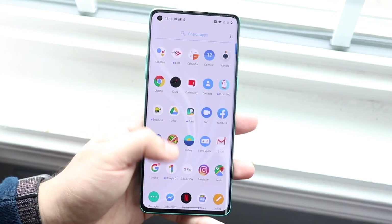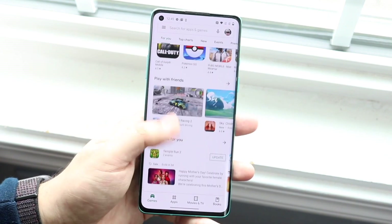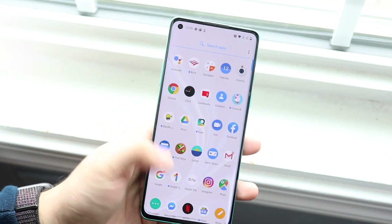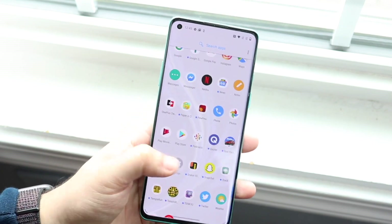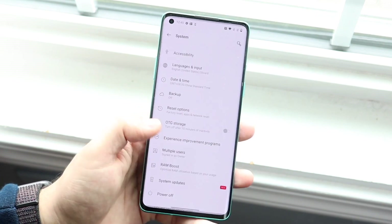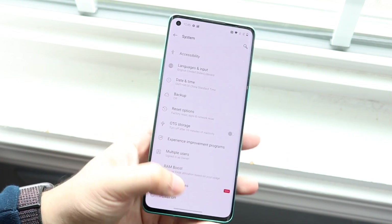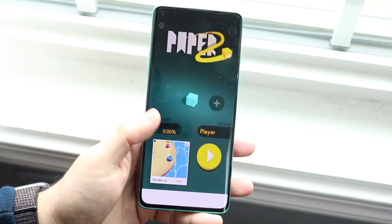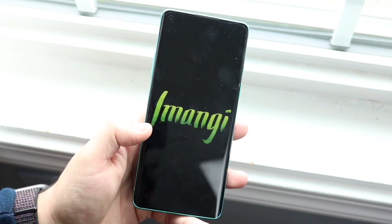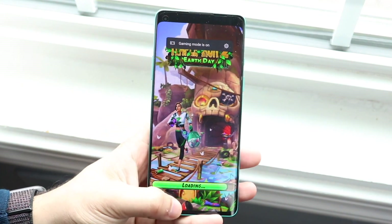The OnePlus 8 has the Qualcomm Snapdragon 865 chipset with an octa-core CPU and Adreno 650 GPU. The mid-tier model has 8GB of RAM and the top-tier has 12GB. The OnePlus 8 is still going to be the faster phone in pretty much every way, but I think the OnePlus Nord is going to be extremely good still. Once I get my hands on it and compare it fully we'll have a better idea, but it's honestly pretty surprising at this price tag. Even though they're not selling it in the United States officially, people are still going to bring it here — and even though the OnePlus 8 is probably faster, the OnePlus Nord is still impressive.